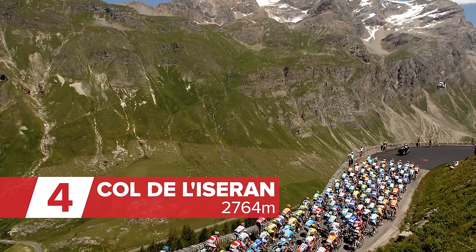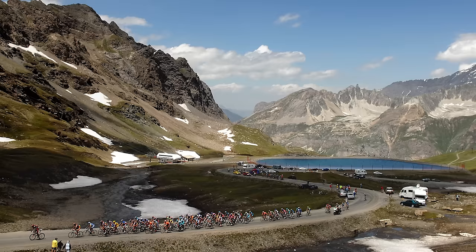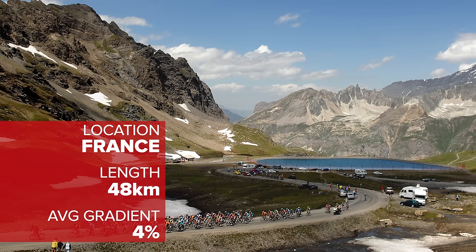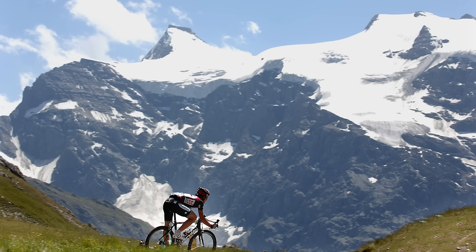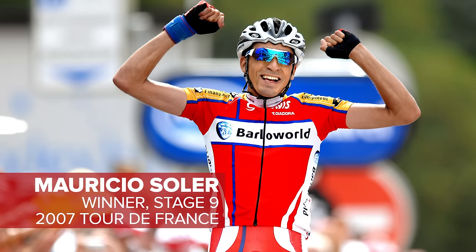The gradient only averages 4%, but those numbers are skewed by a plateau at Val d'Isère, which comes roughly halfway along this 48 kilometre long climb. The Tour de France actually had a stage start here back in 2007, a day in which the riders had to tackle not only the Iseran, but also the Telegraph and the Galibier as well.